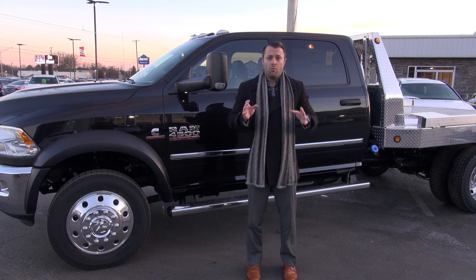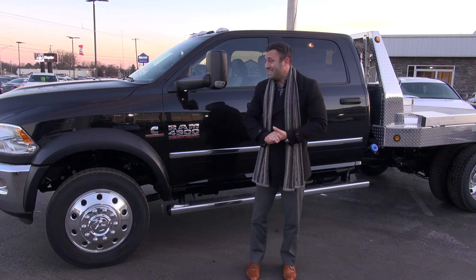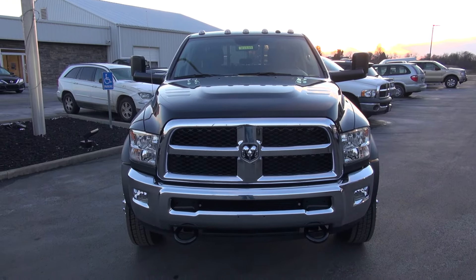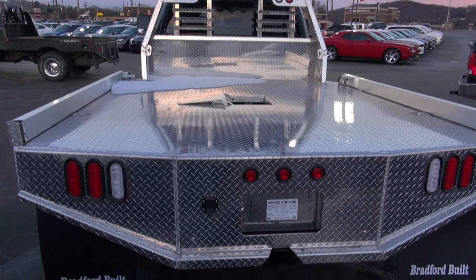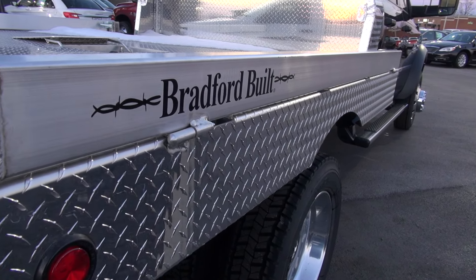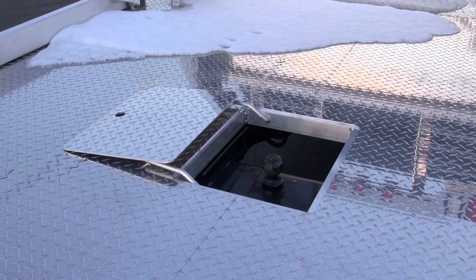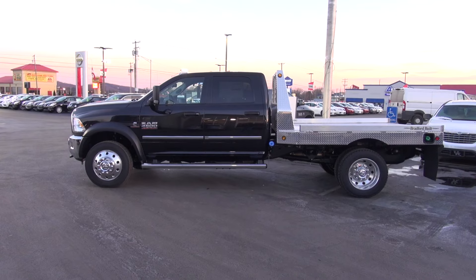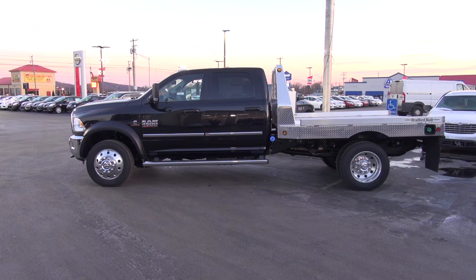One of the things Don Marshall wants you, the customer, to know is that they can basically order these vehicles to suit you. They can retrofit them with different types of flatbeds — like this Bradford aluminum bed — you can also get the steel bed, work truck beds, dump beds, whatever suits your work. They can do it here at Don Marshall.